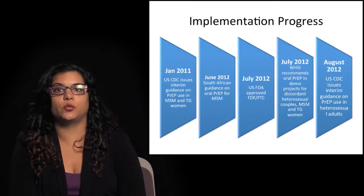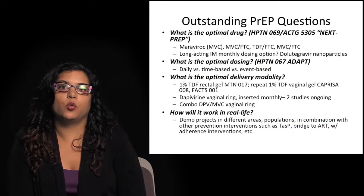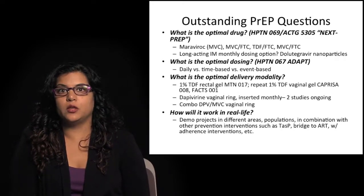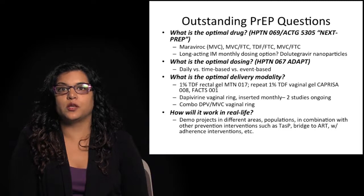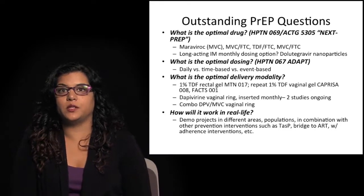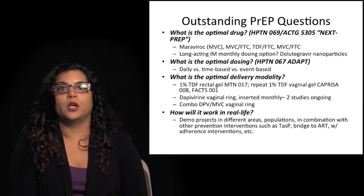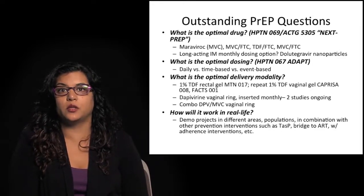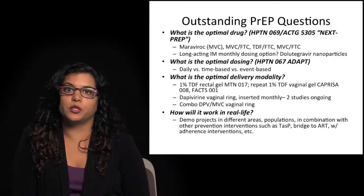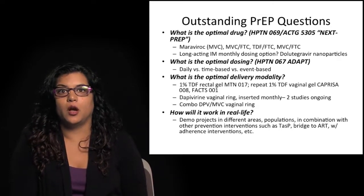What remaining questions do we need to address before fully scaling up PrEP? First, we need to figure out the optimal drug — original studies used tenofovir and tenofovir combined with FTC. A future study, HPTN069, will look at combinations also involving Maraviroc. There are also possibilities for long-acting intramuscular monthly dosing options, such as dolutegravir formulated in nanoparticles injected once a month, which may help address adherence issues. There are also concerns about optimal dosing pattern — should it be daily, time-based, or event-based, such as pre- or post-exposure prophylaxis.